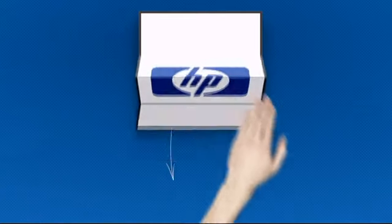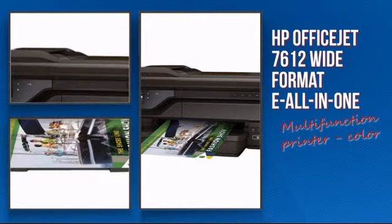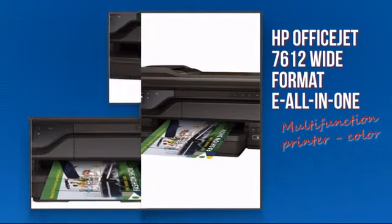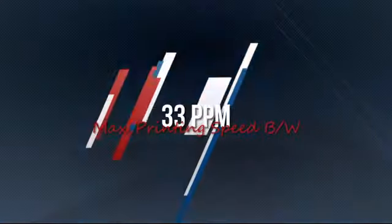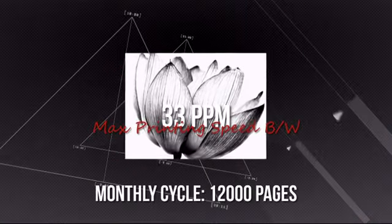Welcome to MISCO. Today we're showing you the Hewlett-Packard Multifunction Inkjet Printer. It's an ultra-convenient all-in-one printer with an impressive printing speed of 33 pages per minute, which means it gives you real and rich colours and text.